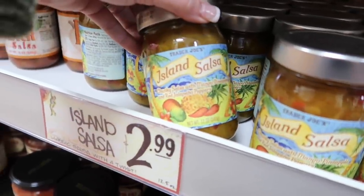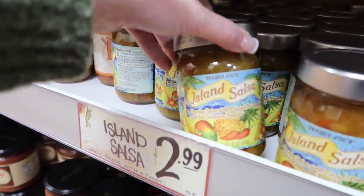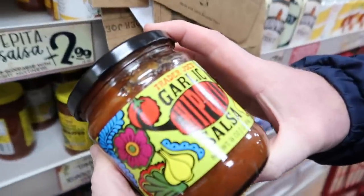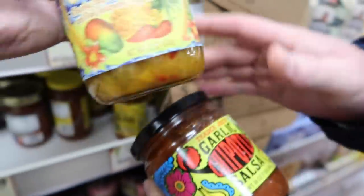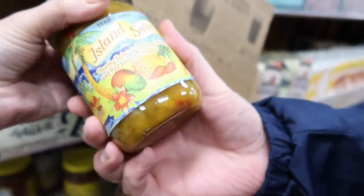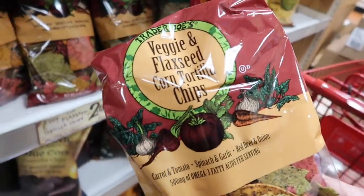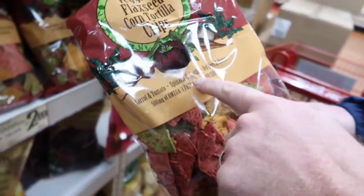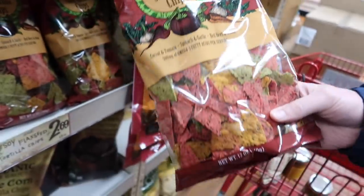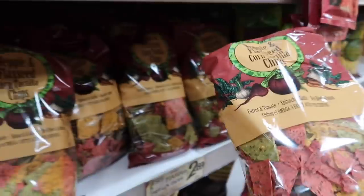Island salsa — chunky salsa with mango, pineapple, and red jalapeño peppers. Two of my favorite things: garlic and chipotle. That could be interesting. Veggie and flax seed corn tortilla chips — corn, tomatoes, spinach, garlic, red beet and onion are the different chips. Let me know down below if you've tried these. $2.69.